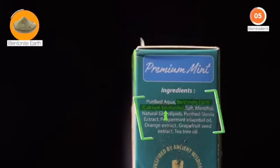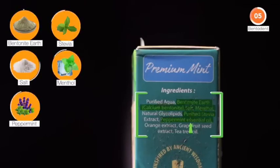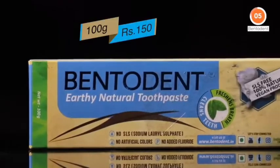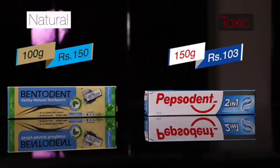Get yourself something like Bentodent. Turn the pack and you will be relieved — it is a calcium bentonite-based toothpaste along with purified stevia, salt, menthol, peppermint, tea tree, and other natural essential oils. This is what your mouth deserves, and yes, it even has namak. 100 grams of it will cost you Rs. 150 — a bit pricier than the commercial ones, but now you know why.